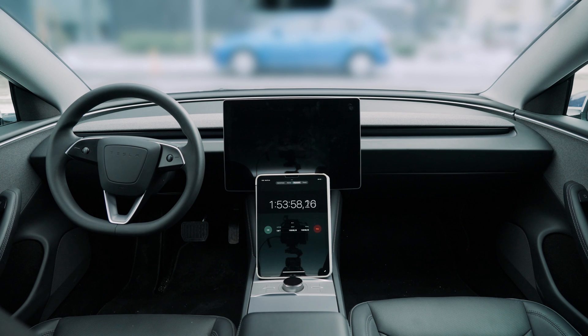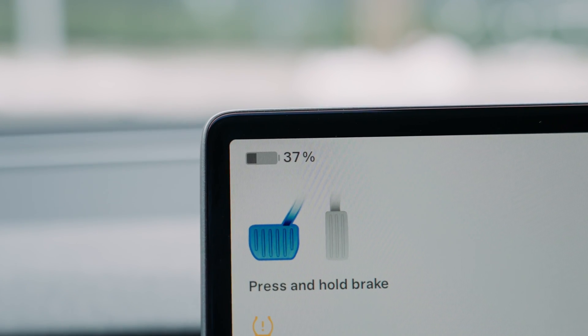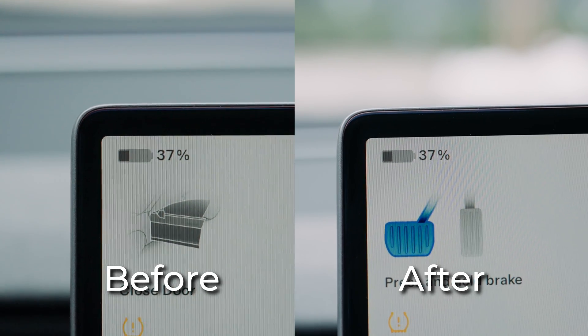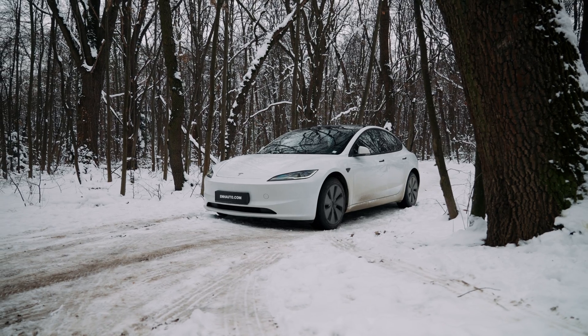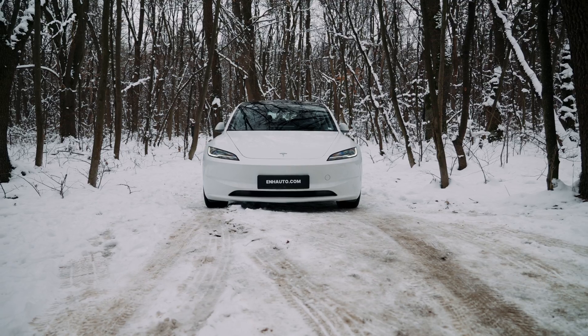After the time has passed, the car wakes up and you can see that the charge remained at 37% with a remaining capacity of 23.2 kWh. For two hours with nothing working, the battery percentage hasn't dropped and the energy consumption is just 0.2 kWh. This means that at this rate, you're going to spend 2.4 kWh for an entire day. We think those are pretty good numbers.